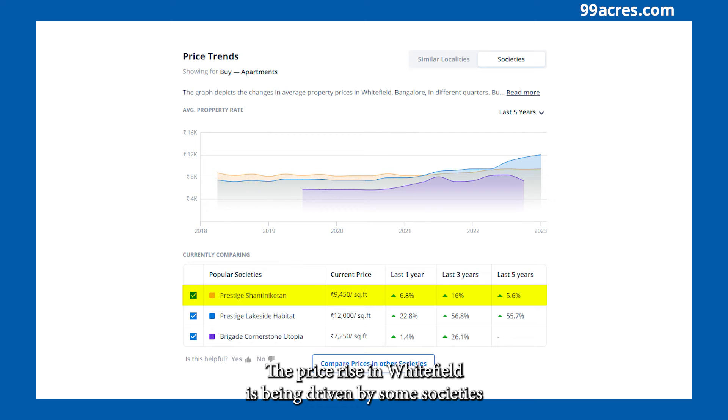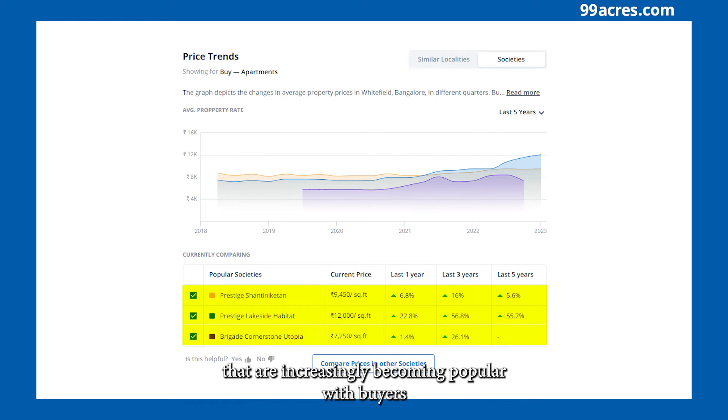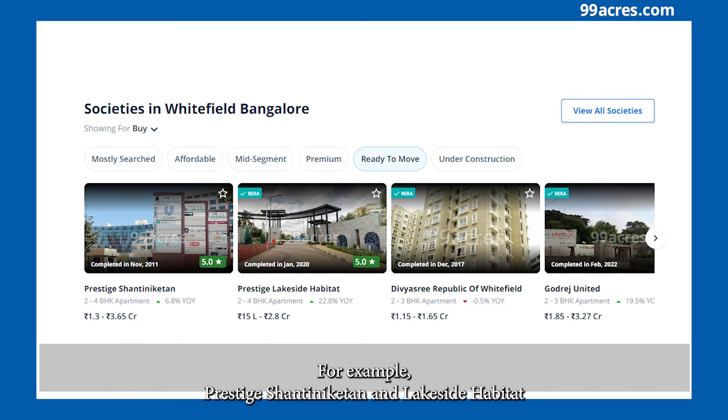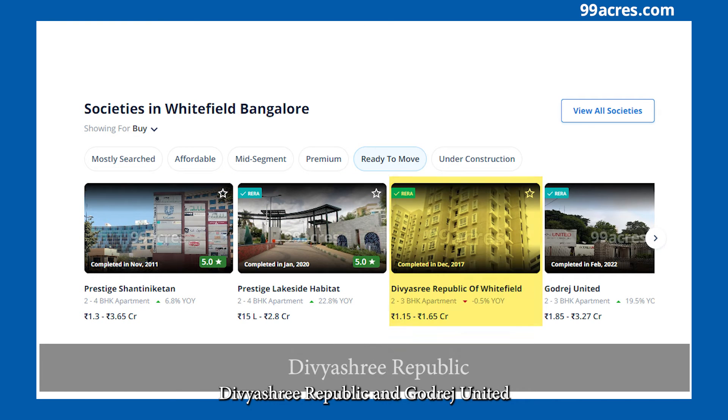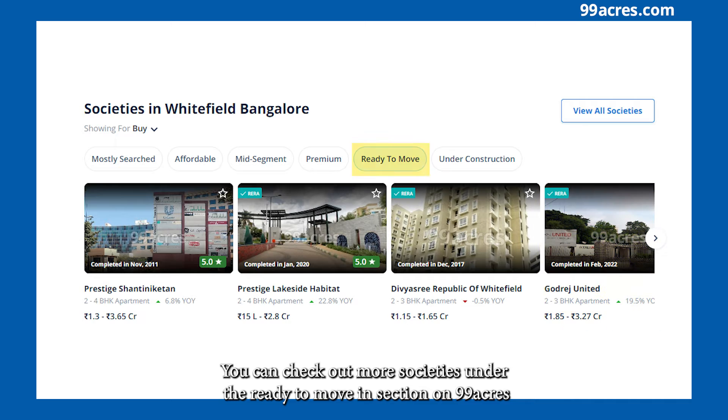The price rise in Whitefield is being driven by some societies that are increasingly becoming popular with buyers — for example, Prestige Shantiniketan and Lakeside Habitat, Divyashree Republic, and Godrej United. You can check out more societies under the ready-to-move-in section on 99acres.